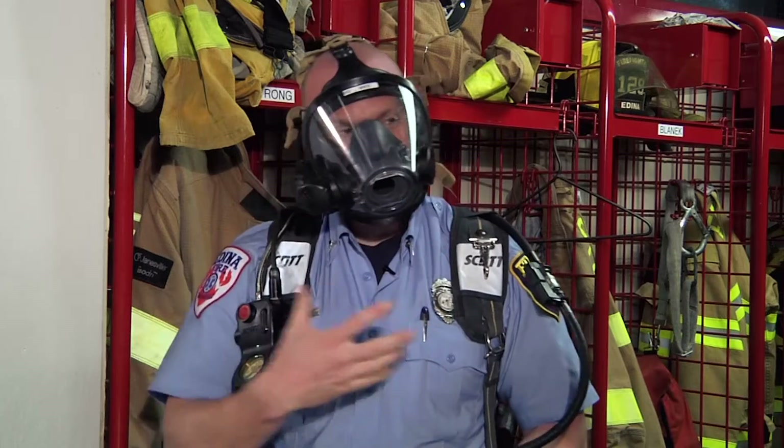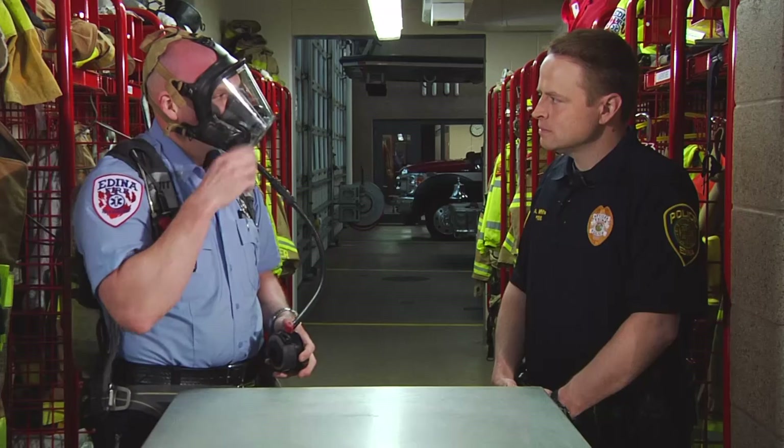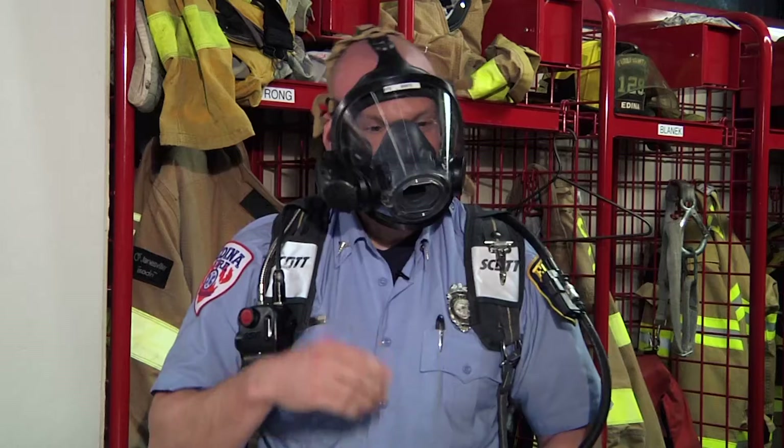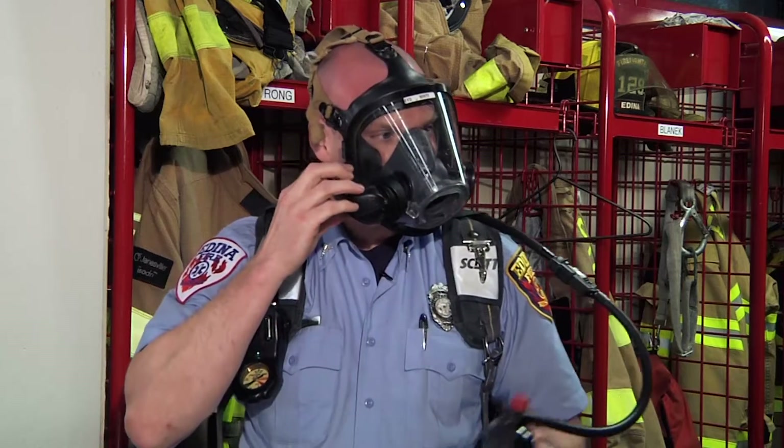Once we get this mask on, you can tell it's a lot harder to necessarily understand me. So some of us will wear these voice amplifiers on our mask, which allows us to project our voice a little bit better. You get the Darth Vader thing going. Exactly right — very scary for some people, but very important.